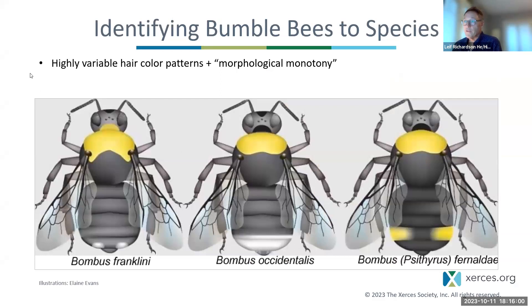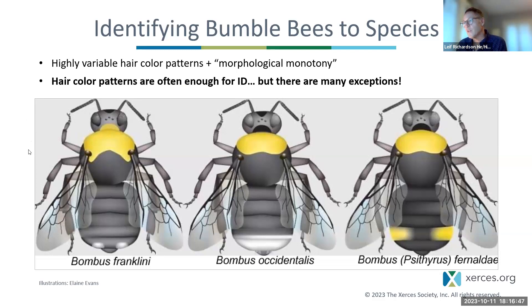Let's get onto identifying bumblebees to species. We often use hair color as field marks to distinguish one species from another. Unfortunately, many bumblebee species have almost identical color patterns — a taxonomist once described bumblebees as morphologically monotonous, meaning they don't have many physical characteristics to measure as do other bees. So we're stuck with these big colorful animals that seem distinctive, but the hair color is not always good enough for identification. Nonetheless, we'll talk a lot about hair color tonight and try to guide you in distinguishing the finer points.